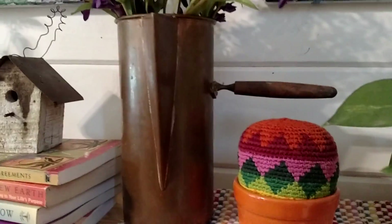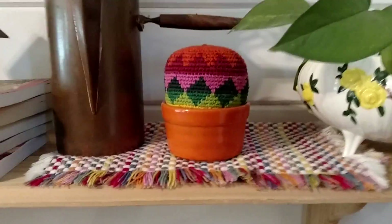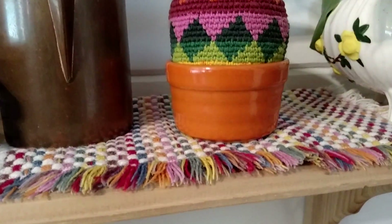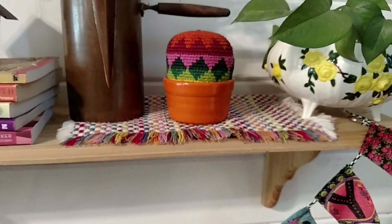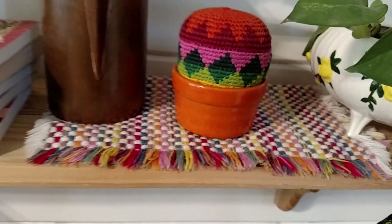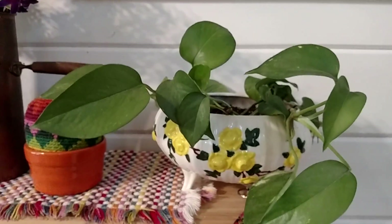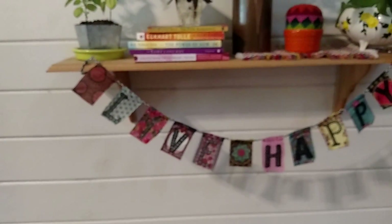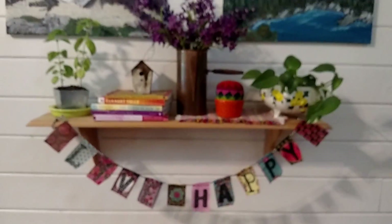I just used some artificial flowers I had on hand to give it some more color. This copper pot I did thrift quite a few years ago. I used the orange pottery piece, and I put a really large hacky sack in it — I thought it kind of looked like a cactus. I kind of like it! And I used that placemat underneath there to give it some more color. And that's where I placed the planner. And then I put a little colorful banner on the front just to give it a nice final touch.